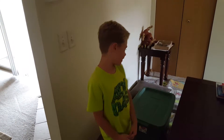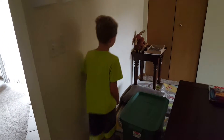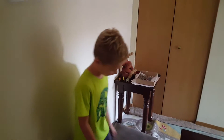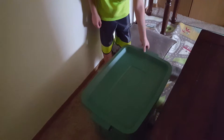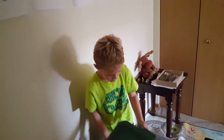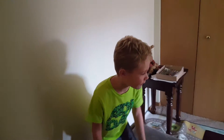Hi guys, today I'm going to be showing my corner. Right now, this is where I sit. And you can see if I take this cap out, there are some blocks in here that I don't play with.